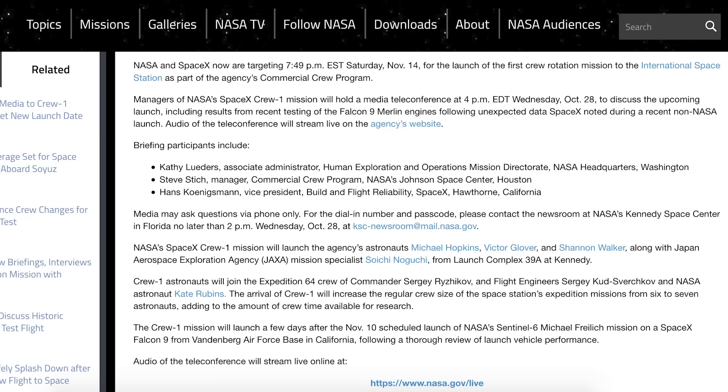A new article posted by NASA has an update on the Crew-1 mission, with them targeting no earlier than 7:49pm EST or 11:49pm UTC on Saturday, November 14th.